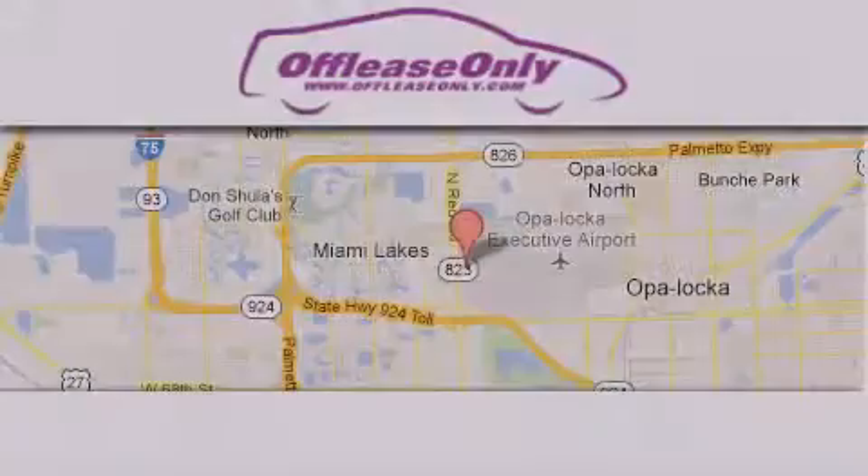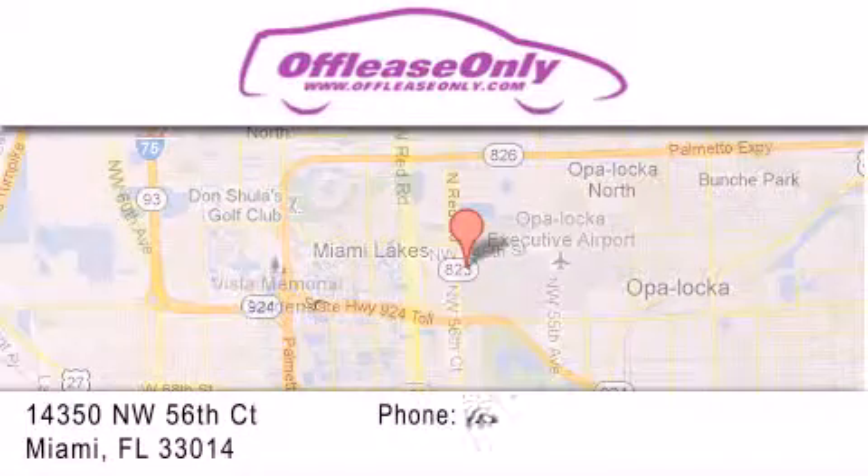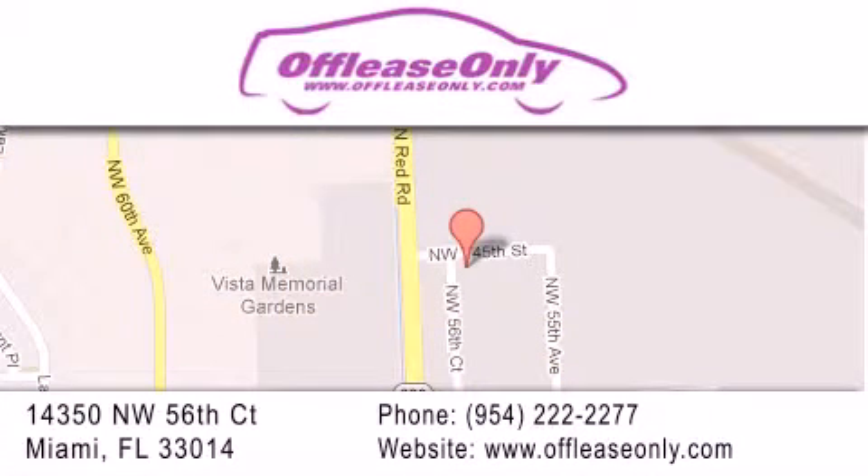Off Lease Only Miami is located at Northwest 145th, just east of 57th Avenue, south of 826, and north of Crotigny. We apologize for some navigation systems not recognizing our address. Please call us if you get lost.